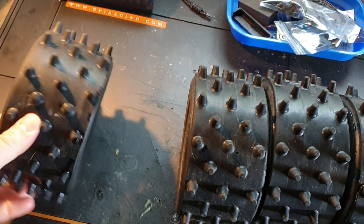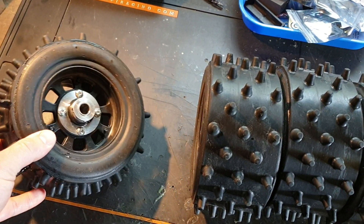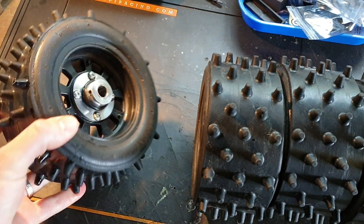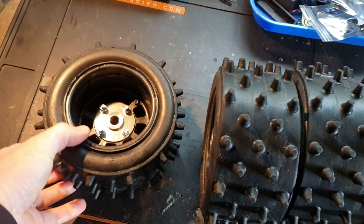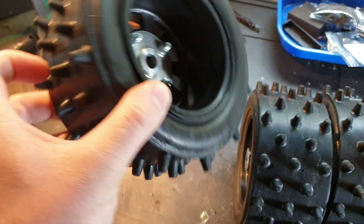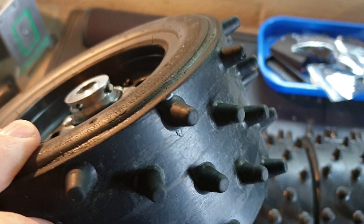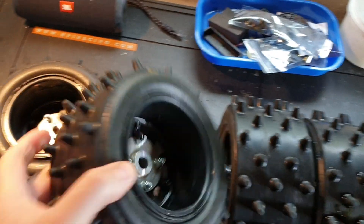I'm just doing this for eBay — they're going to go on a no reserve 99p auction. They are mint condition, genuinely mint condition. There's no wear and tear at all really. They are basically perfect, basically new.